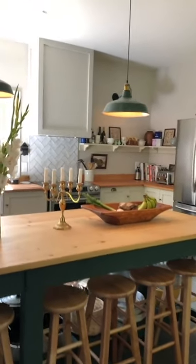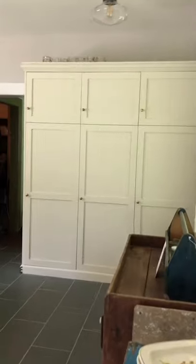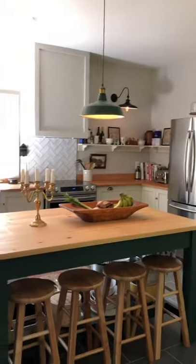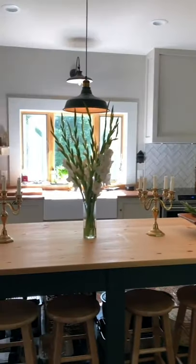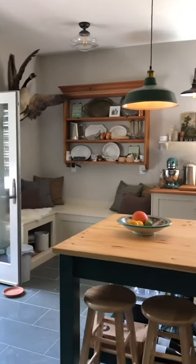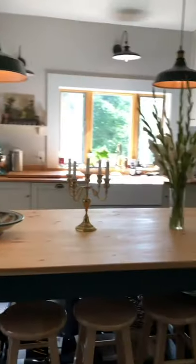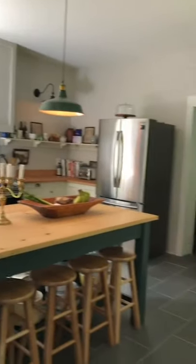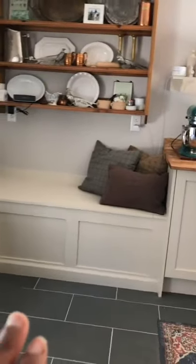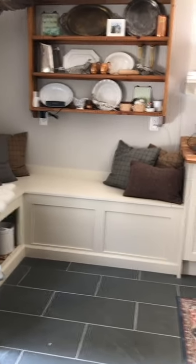We wanted to do a more modern but very sympathetic renovation. The house is an 1800s farmhouse in upstate New York — it's a Greek Revival and a beautiful house. We really wanted to give a nod to the history of the home and not take it in an overly modern direction, which just wasn't our personal style.